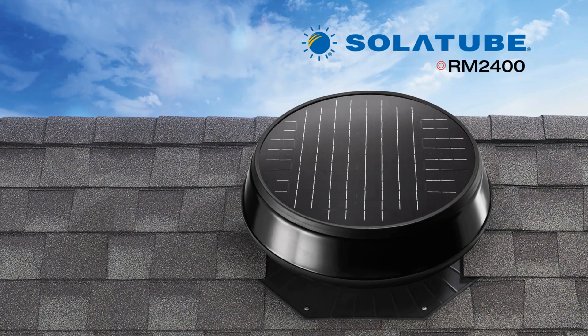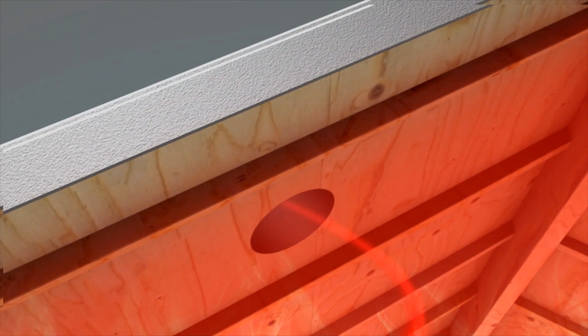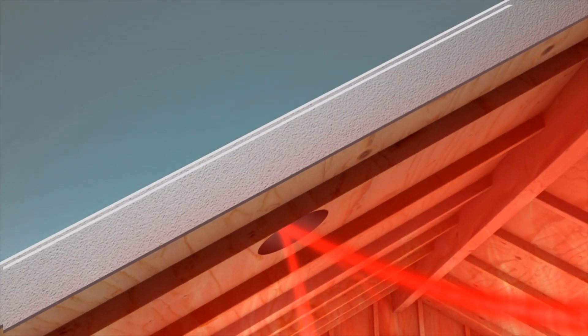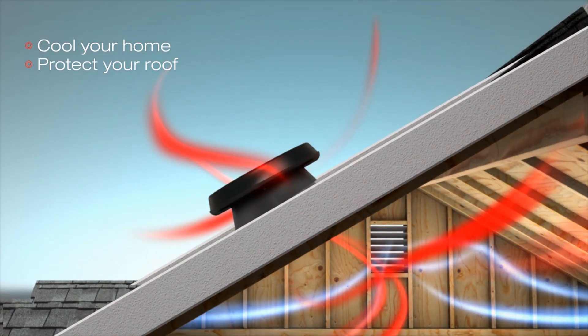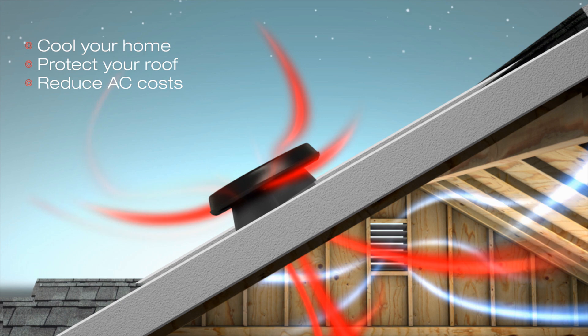Solatube's new RM2400 solar attic fan — our biggest fan ever at 35 watts — goes to work all day, aggressively pulling heat from your attic and your home structure to keep you cool, protect your roof and attic, and reduce your air conditioning costs.